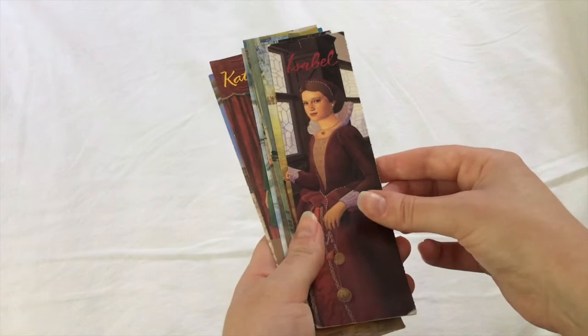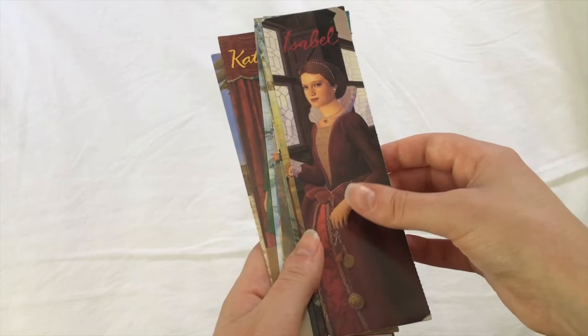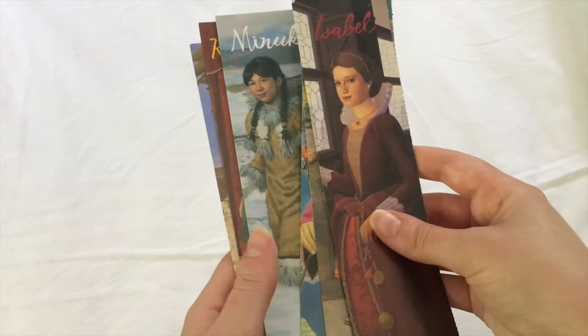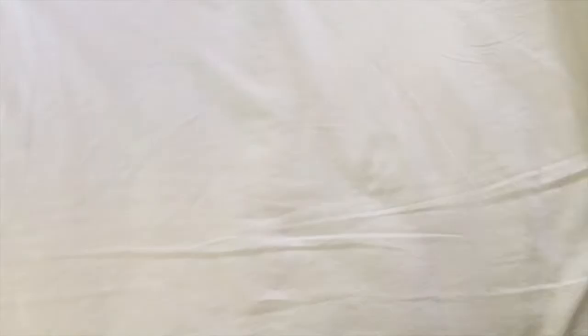So we have Isabel — I believe from England, maybe Spain, I don't remember — Cecile from France, Leila from Turkey, Saba from Ethiopia, Spring Pearl from China, Minouk who was an Inuit Native American, Kathleen was my personal favorite — the Irish dancer — and Neila from India.